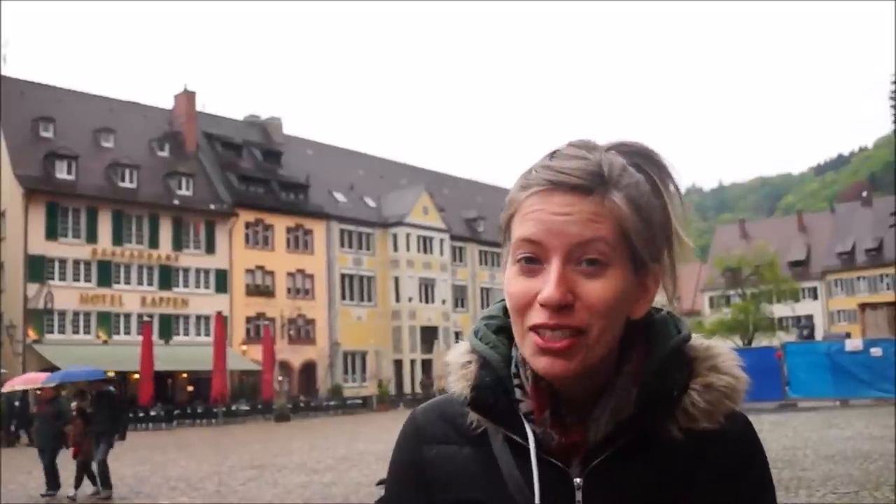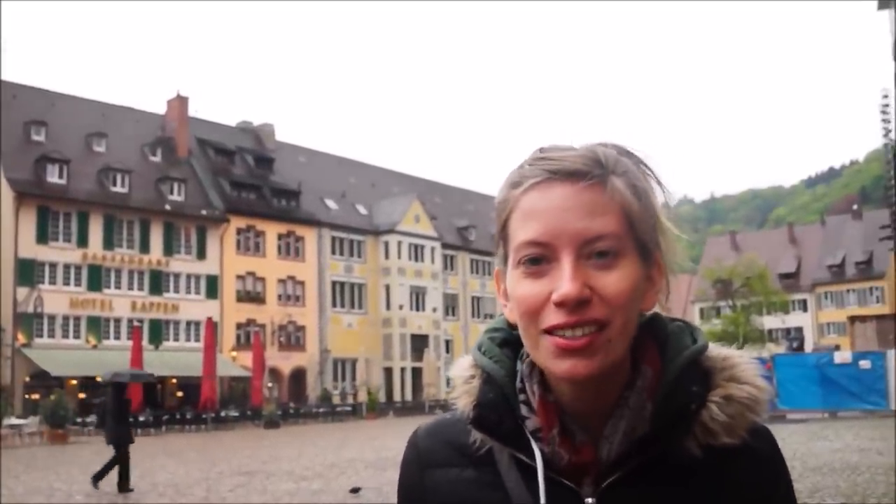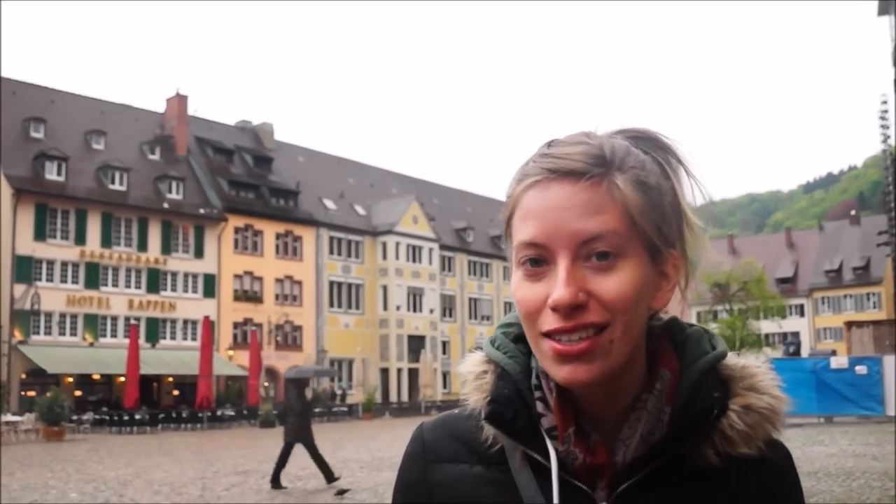We aren't having much luck with the weather today — it is really rainy here in Freiburg. It is Easter weekend but we are out and exploring and we want to show you the city. So let's go have a tour.